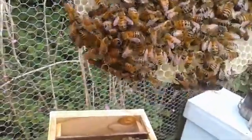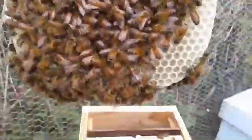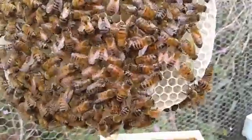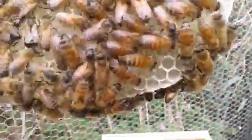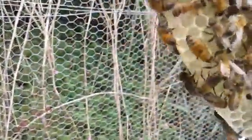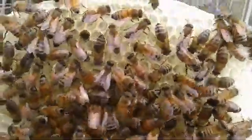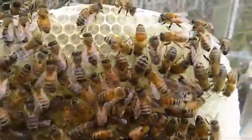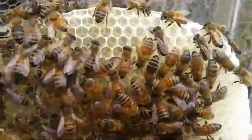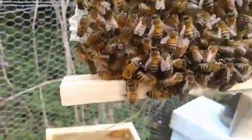I can see eggs in there — I don't know what you can see, excuse me while I shake the camera around. You can see eggs in there with my shaky hands. That's good — there's a successfully mated queen in there somewhere.